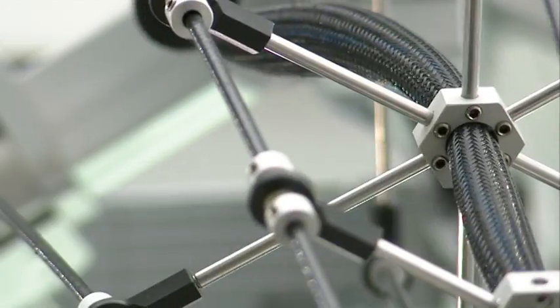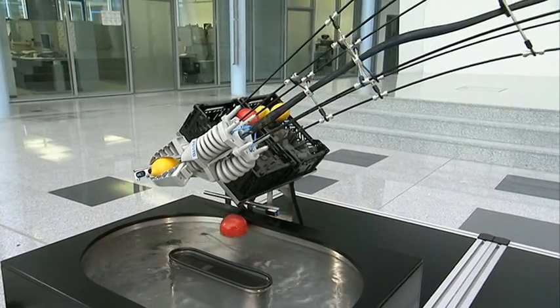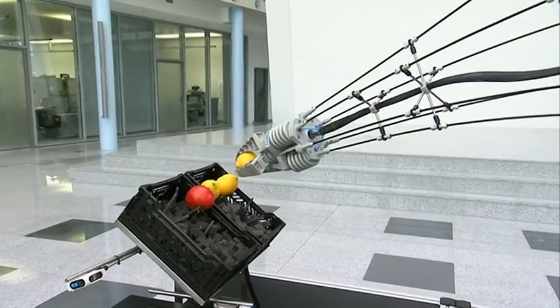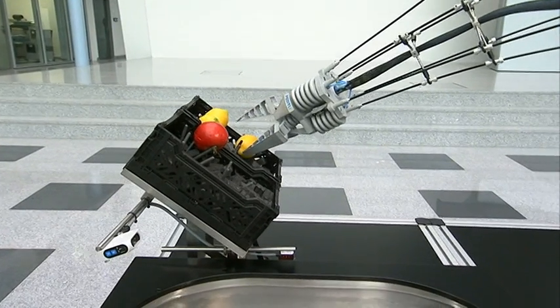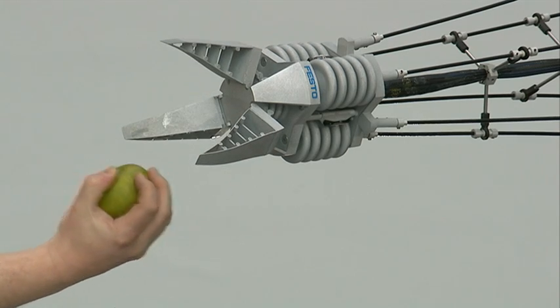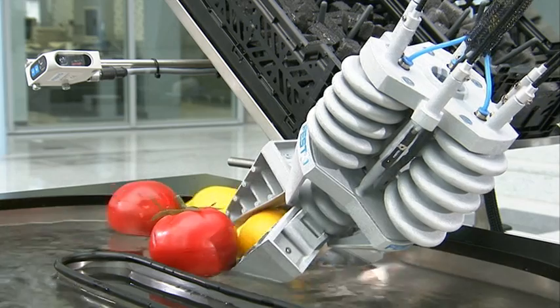Together with the gripper, the bionic tripod 2.0 is capable of picking up or depositing objects that need to be gripped in different positions and at different heights. Its minimal self-weight facilitates safe human-machine interaction, making it an energy-efficient assistant when it comes to sorting and moving fragile products.